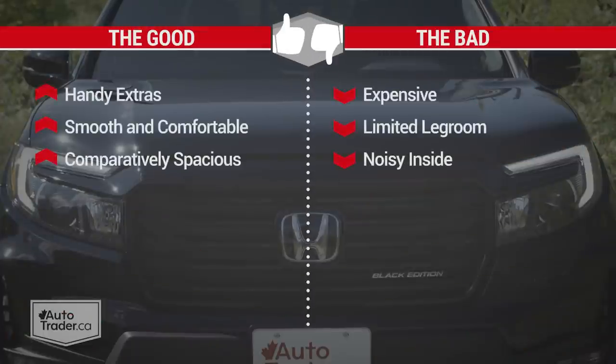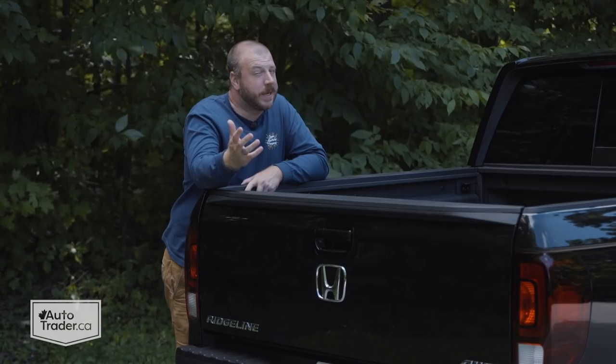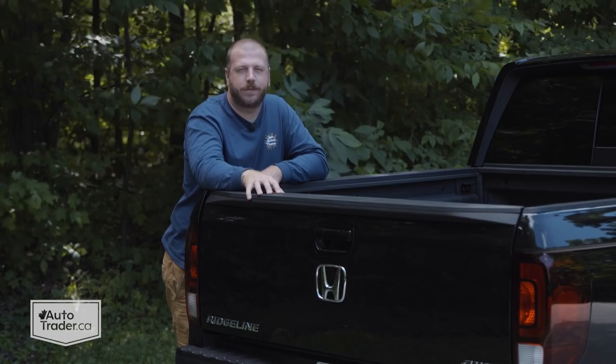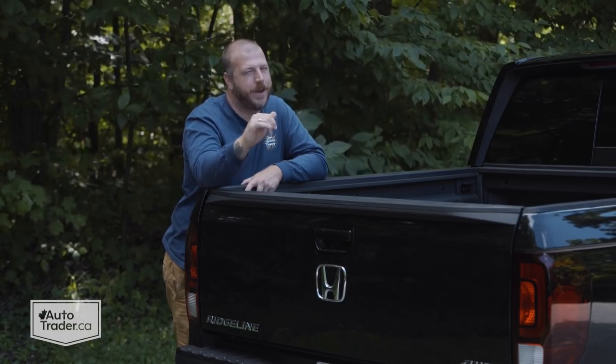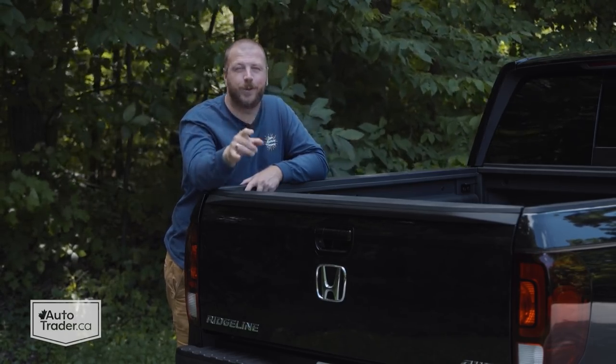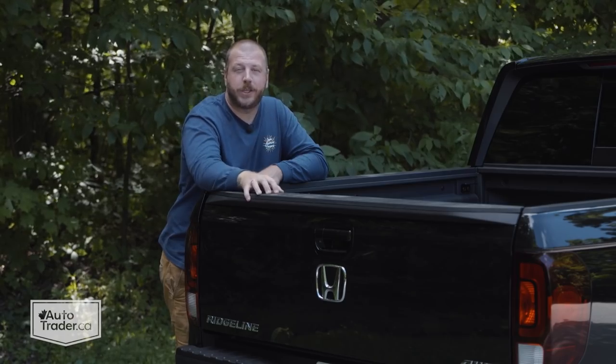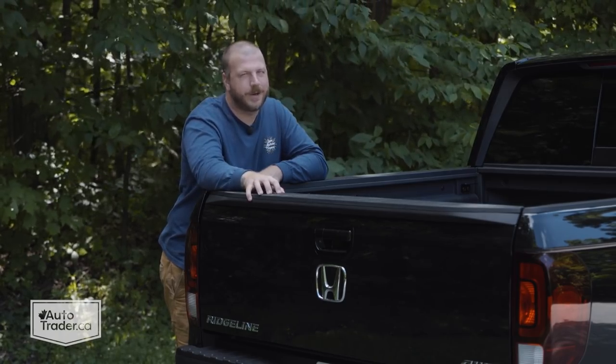To recap: I like the extras you get with the Honda Ridgeline — the trunk in the back, the two-way tailgate, how smooth and comfortable it is, and how spacious it is compared to most mid-sized trucks. I don't like that it's pricey, that there isn't a ton of front seat legroom, or that there's quite a bit of tire noise even though it has active noise cancellation. If you consider yourself a traditional truck person, you've probably already dismissed it — but if you can look at it realistically, I'd be willing to bet it absolutely is enough truck. My biggest hangup is probably the price, but if you can get past the sticker shock, it's a comfortable and spacious ride with the right kind of capability when it's time to do truck stuff.